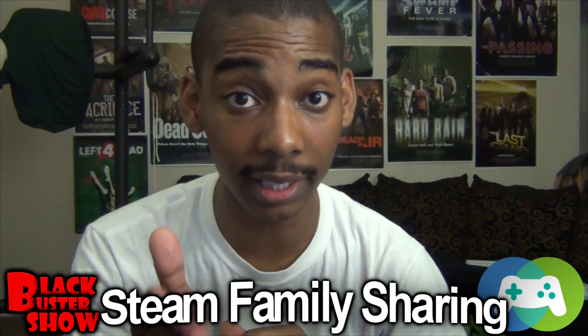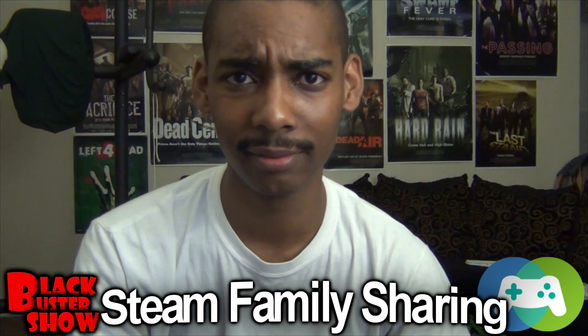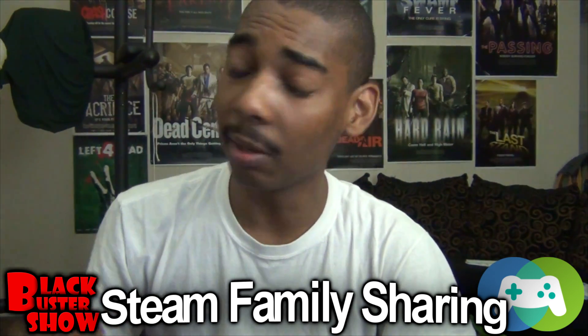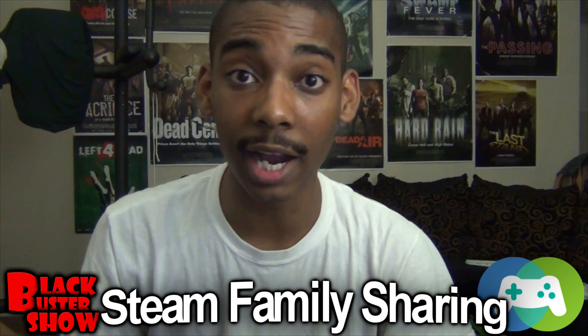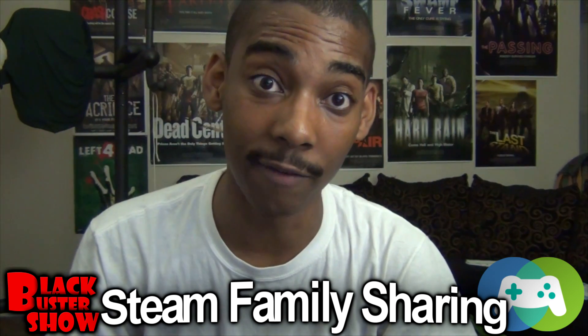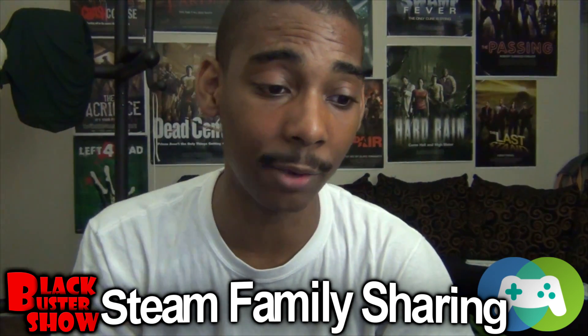But you, as the lender, will always have access to your games because you're the lender — it's your games. So when you actually access your own game, like say someone borrows my game of Left 4 Dead 2, when I go on my account to play Left 4 Dead 2, it's going to give the other guy, the actual borrower, a few minutes to save their progress, and then it's going to tell them to get off or buy the game.